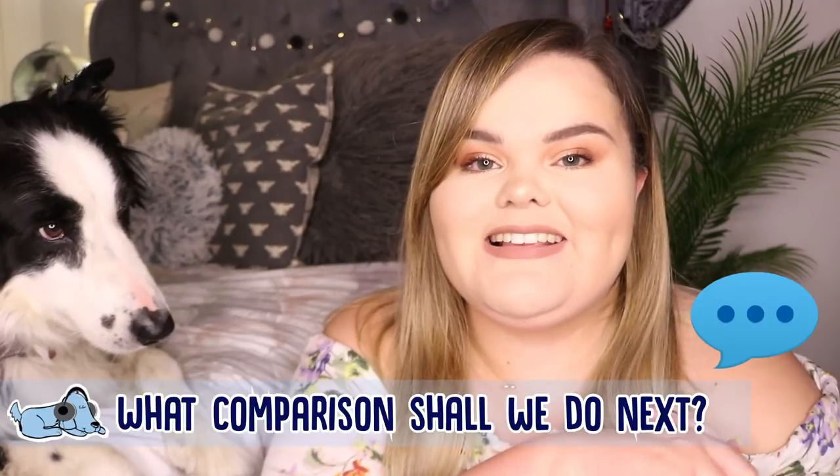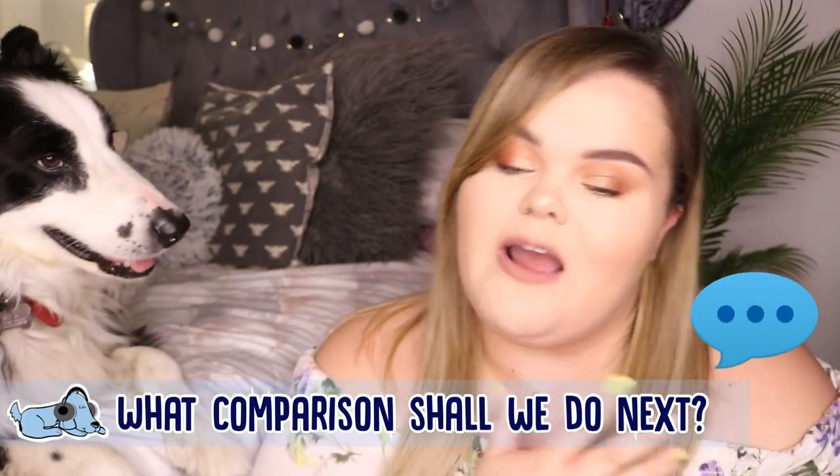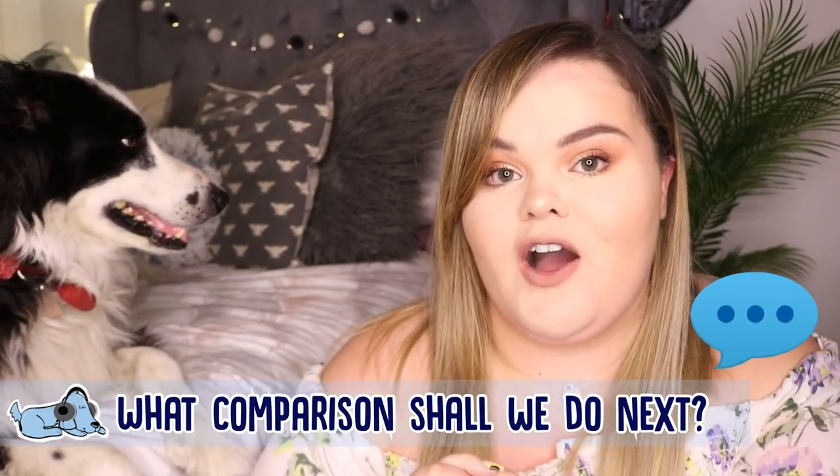That is it for this week's video — I really do hope you enjoyed it. To me, an Australian Shepherd and a Border Collie are very similar dogs: they have the same sort of work ethic, they're very intelligent, very similar in shape and size, and their coat colour variations are very similar too. Don't forget to let me know down below in the comments what comparison you'd like us to do next.